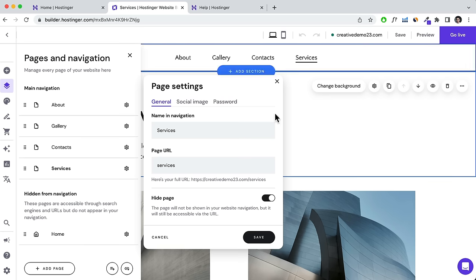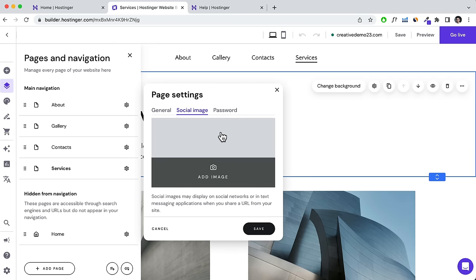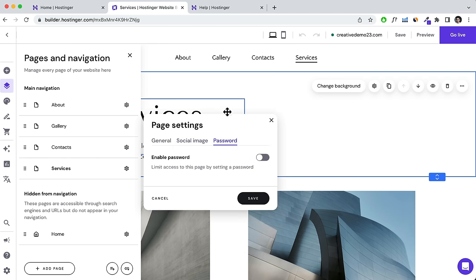That creates a nice dropdown menu in your navigation. It's very simple to do — and that covers the basics of creating pages and editing the navigation menu. Click Save and head back to the home page. I'll show you how to add a new section. Scrolling down, click Plus Section to add a new pre-created section — or a blank section if you prefer.